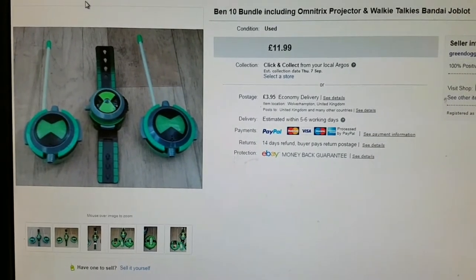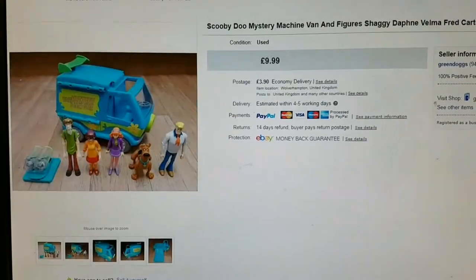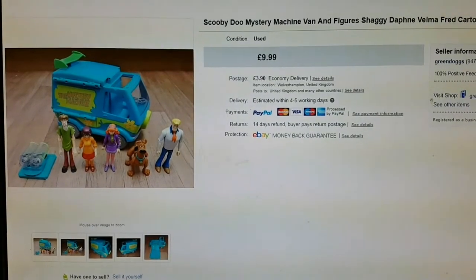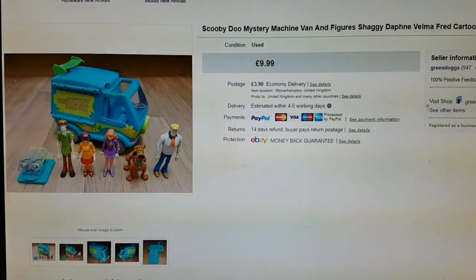First sale of the week was this Ben 10 bundle — walkie talkies and a watch — for £11.99. Second sale was this Scooby Doo Mystery Machine Van and Figures, picked this up at a car boot, cost me about £3.